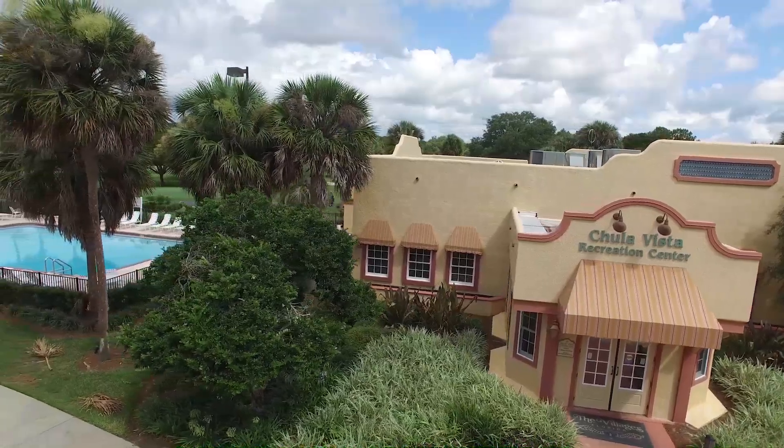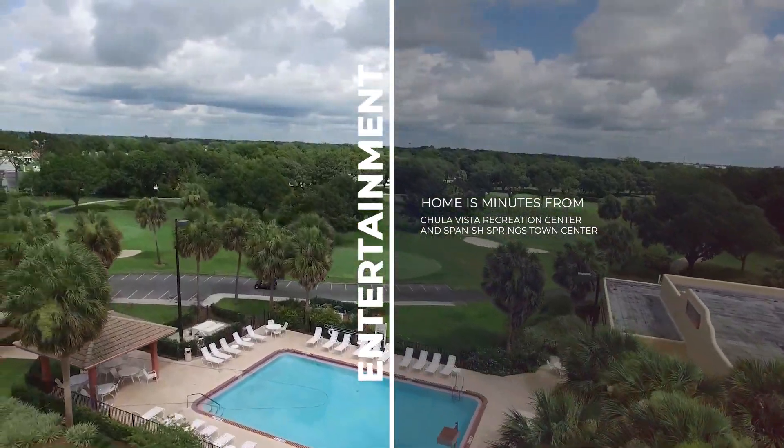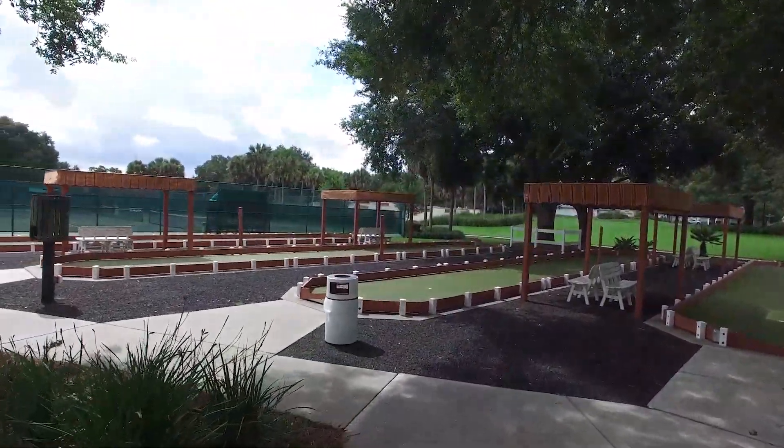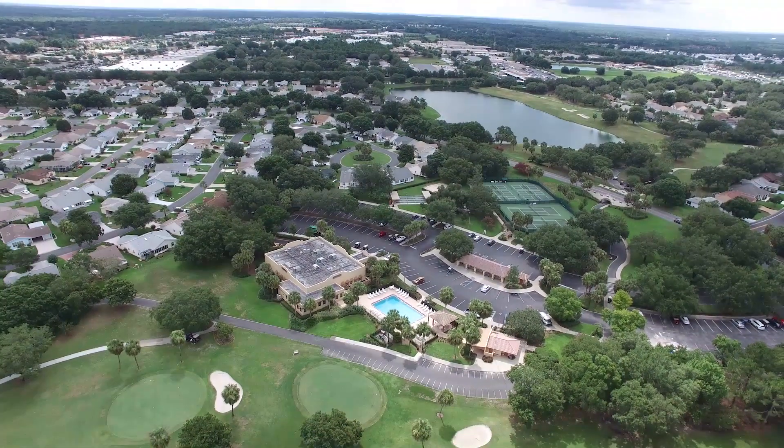Whether you want to golf, play pickleball, swim, or enjoy the activities at the Chula Vista Rec Center, or enjoy the nightly entertainment, bars, restaurants, and theatres at Spanish Springs Town Square, you can be at either in minutes.